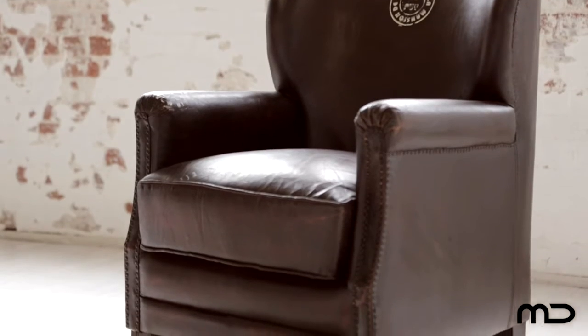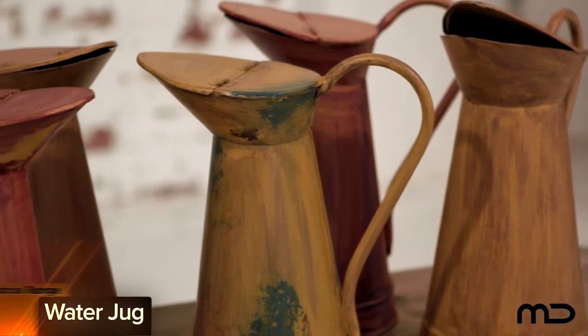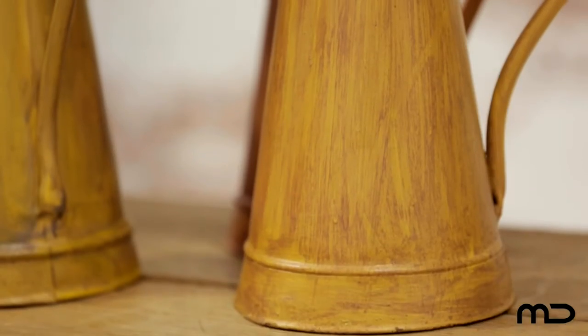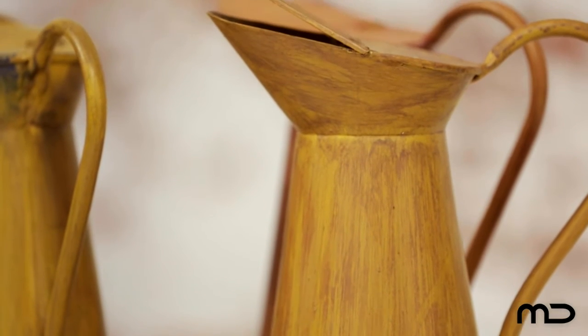Old World Charm meets a new world aesthetic with Milan Direct's industrial furniture range. Water jugs with an industrial touch are delightful objects in their own right, whether used for drinking, displaying flowers, or as a source of inspiration for decorating.